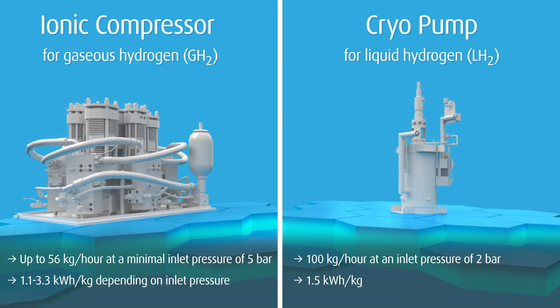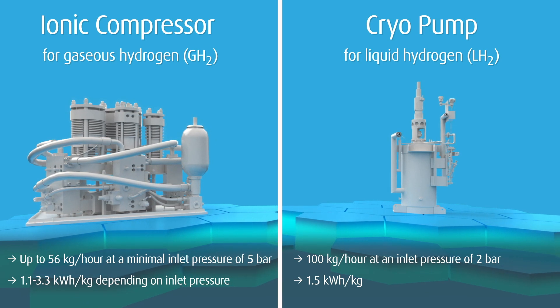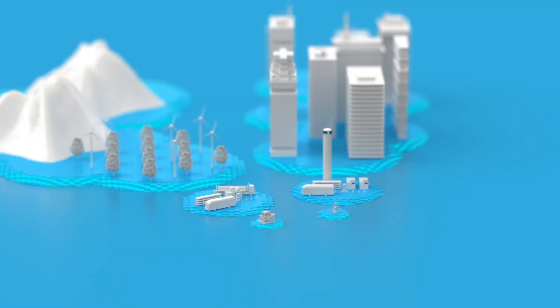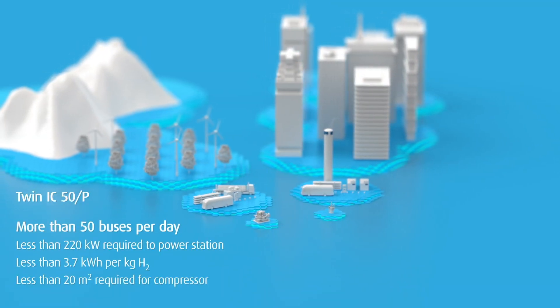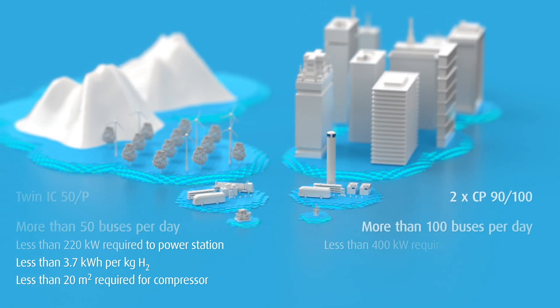A range of IC and CP modules ensures the perfect match for gaseous and liquid supply modes, different station throughputs, and vehicle-specific outlet pressures. Our proprietary patented ionic compressor and cryo pump raise the innovation benchmark.